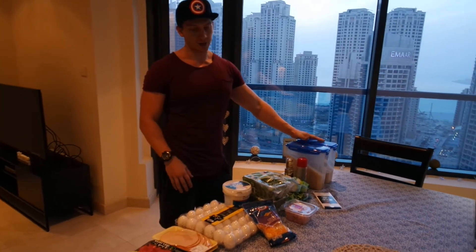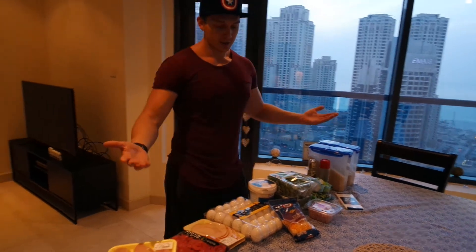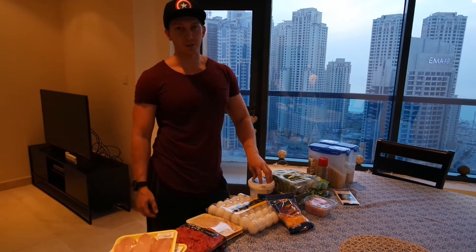These are kind of my stocked-up staples, but this is actually what I bought. So pretty easy, fresh, healthy supermarket shop.